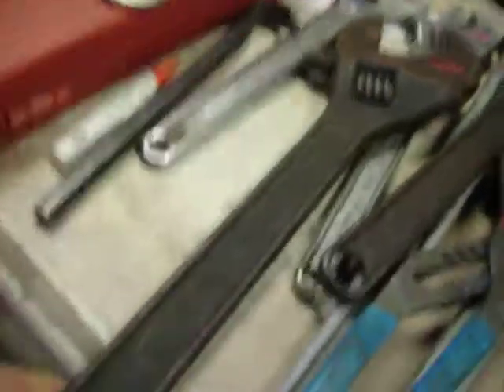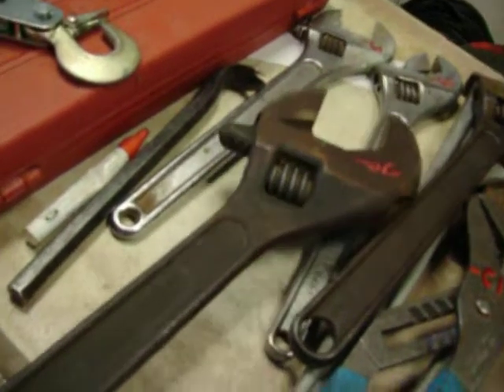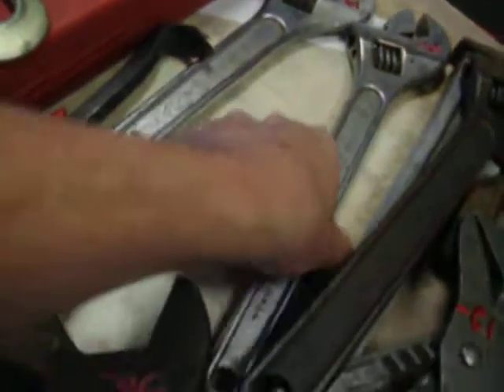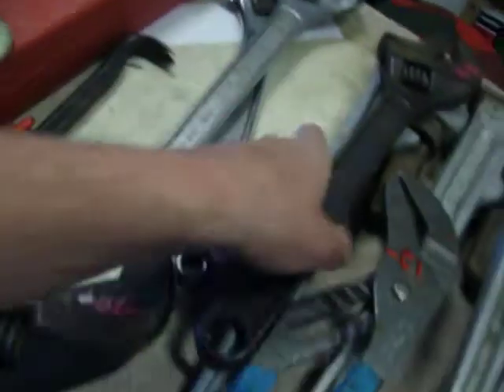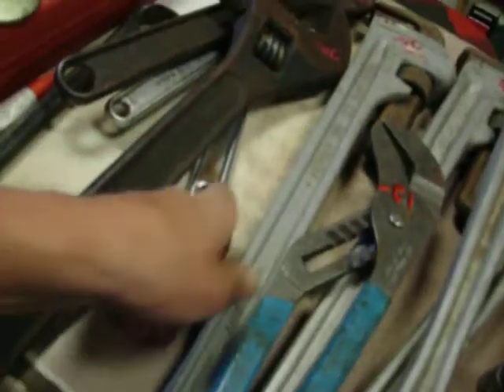$750 for the come along. 18 inch crescent wrench, $30. $15 for these two crescent wrenches — those are 15 inches. Another 15 inch, $12.50. Aluminum pipe wrenches, $20 — this is made by Reed. $12 for the big channel locks.